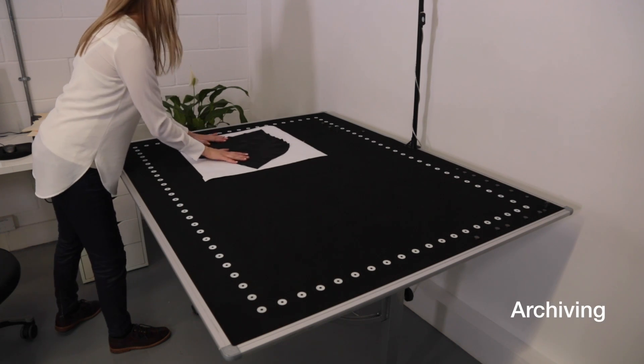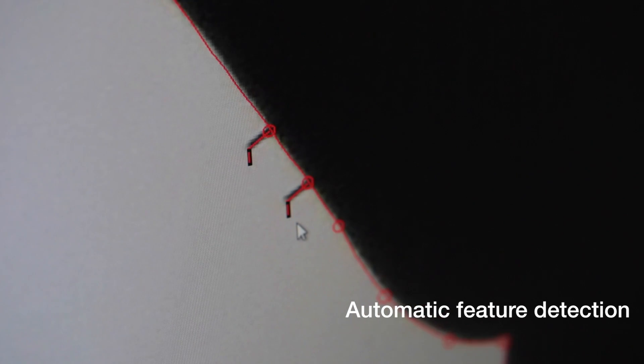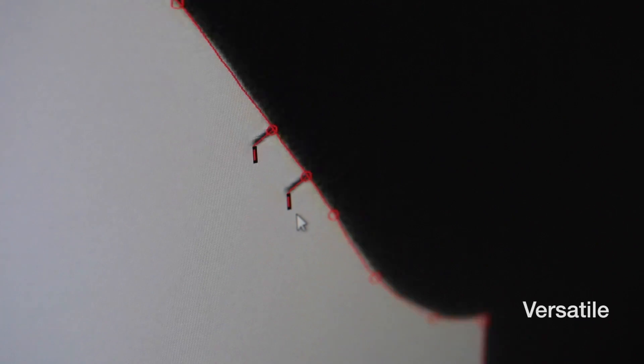Archiving makes it easier to locate and reuse patterns later. Notches, drill holes and internal lines are made part of your digital pattern automatically.